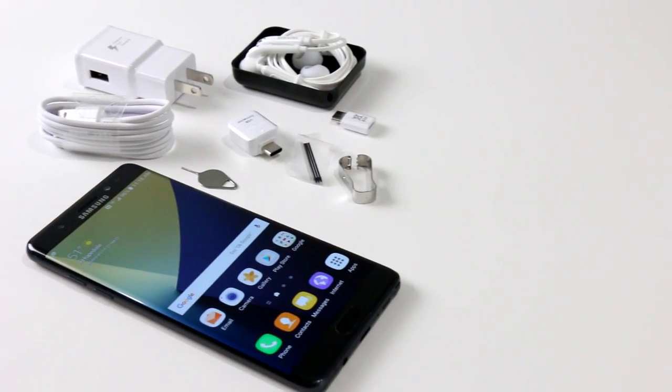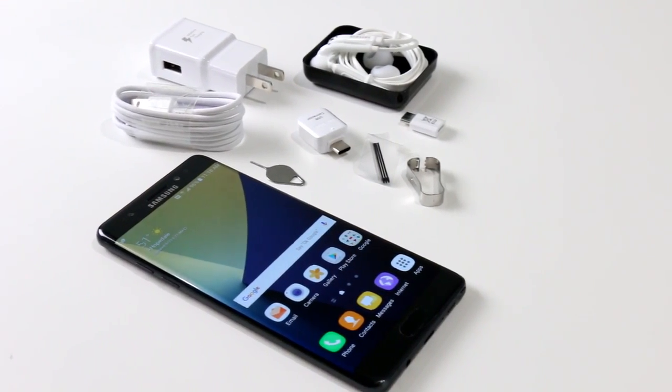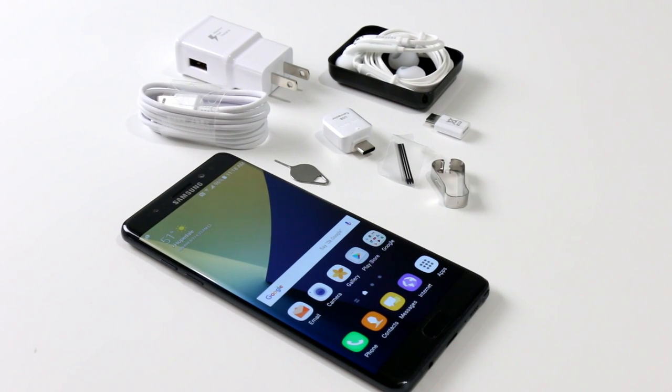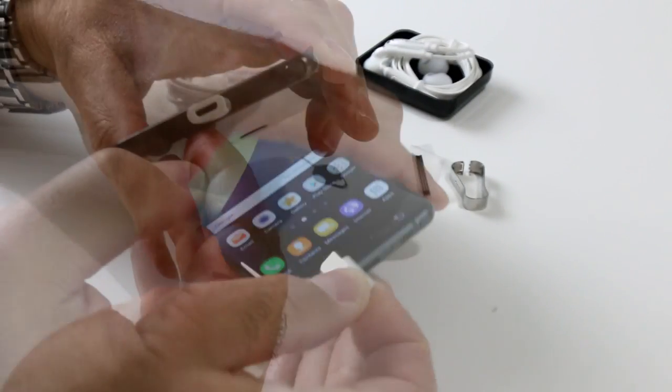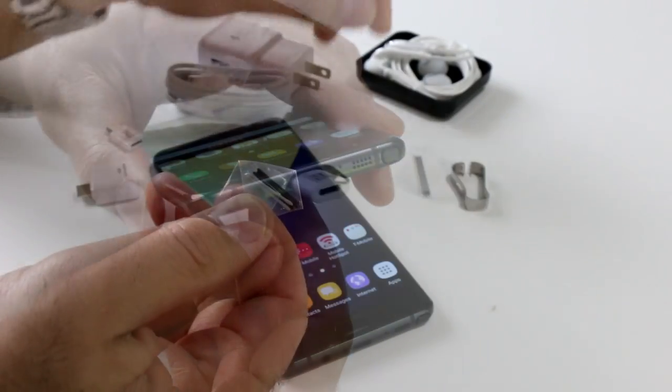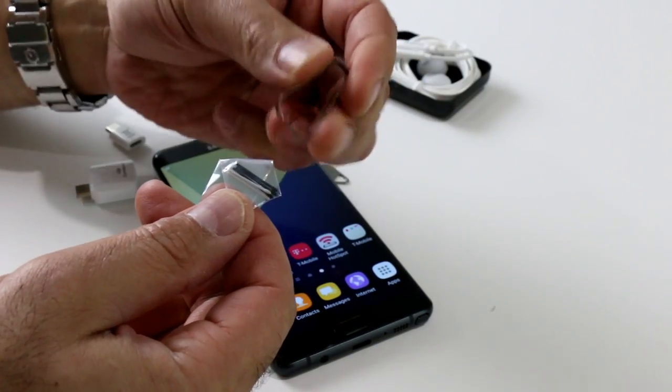Samsung bundles a healthy assortment of accessories with the Note 7, including a set of earbuds, an AC adapter, a USB-C charging cable, and a couple of USB-C dongles — one for standard full-size USB and another for micro-USB connections. You also get a few extra pen tips and an extractor tool for the Note 7's trademark S Pen.